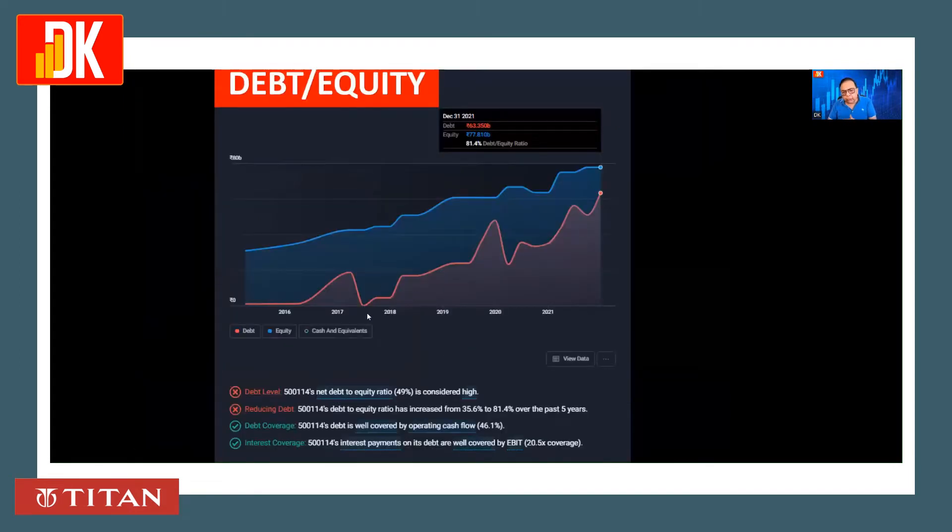Checking the debt equity ratio, which is an area of concern: as of 31st December 2021, the debt equity ratio is 81.4%. However, it is well covered by operating cash flow, and interest payments on its debt are well covered by EBIT.